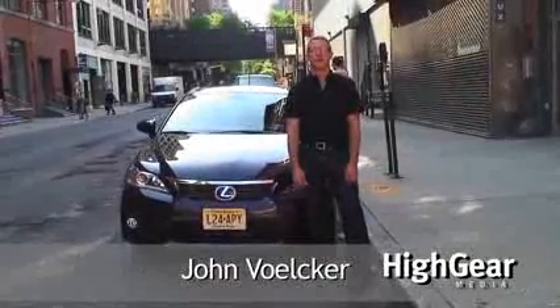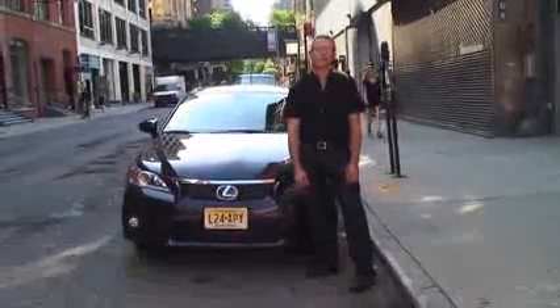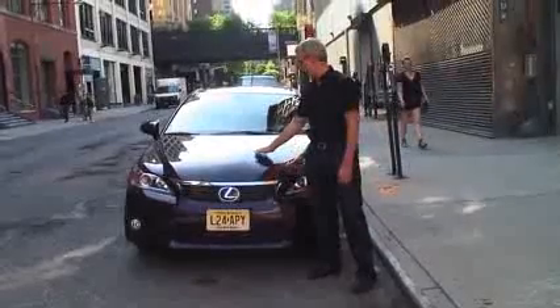Hi, I'm John Volker from High Gear Media, and this is our two-minute review of the 2011 Lexus CT200H. This is a new category of car for Lexus — it's their first compact car, a compact luxury hybrid hatchback, which really doesn't have any direct competition.